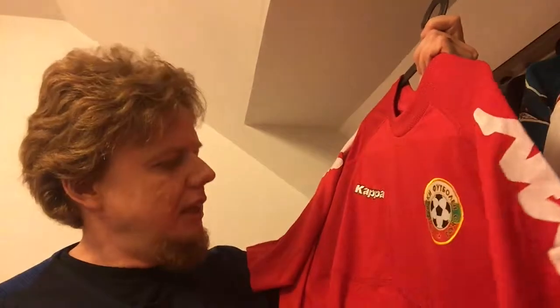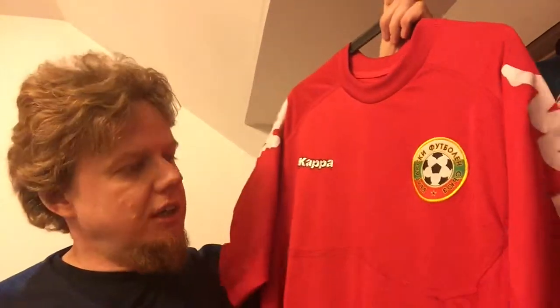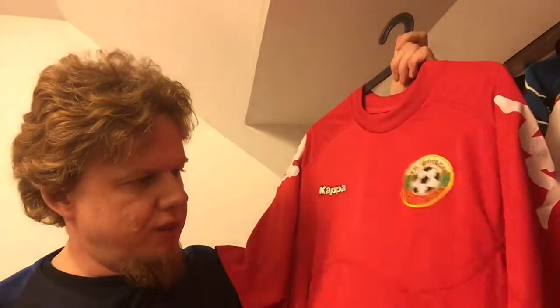That one is the 2011 Bulgaria away shirt. I wanted to have a red Bulgaria away jersey, and I was staying — I think it was the first time my wife and I were in Zosopol at the Black Sea, where we actually like to spend our summer vacation. A really nice spot for us.